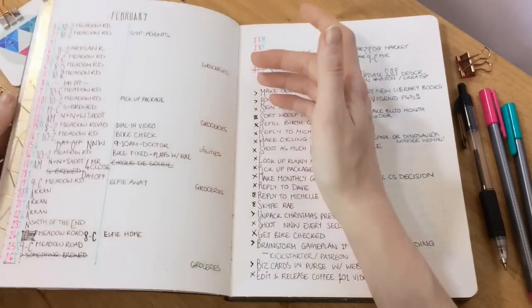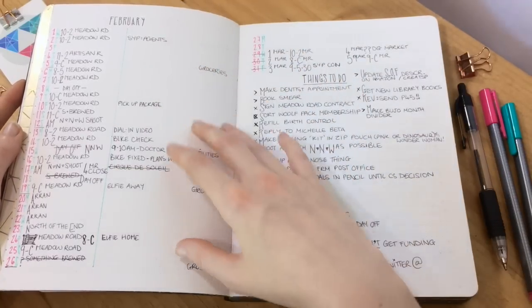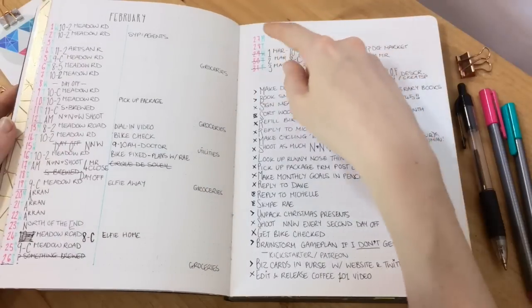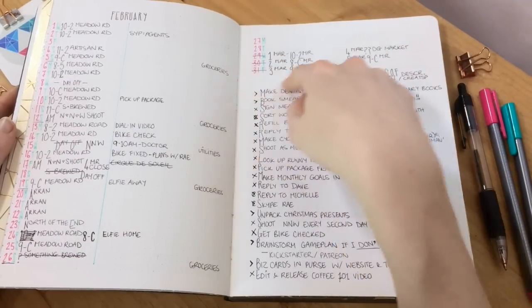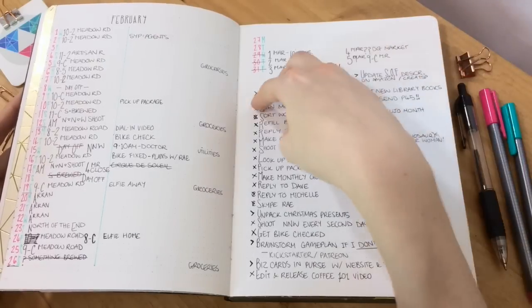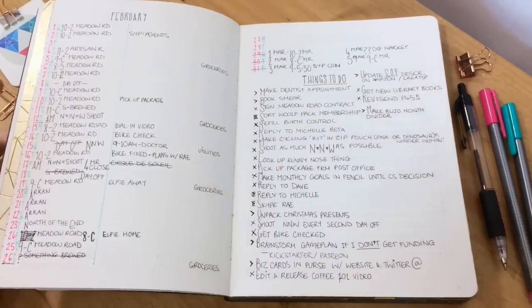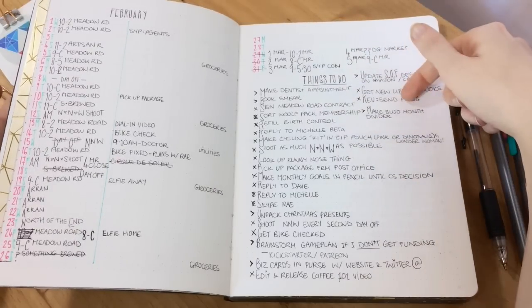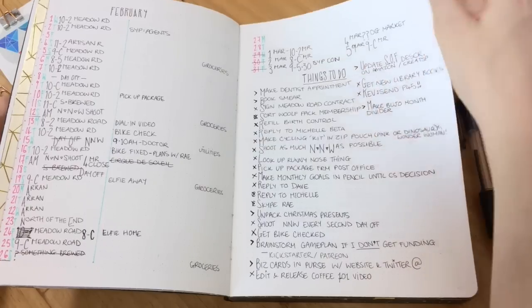So I ended up ripping out those pages and doing it again, this time with a double line for each, but then a double line for each doesn't make it all fit on the one page for this notebook. So I pretty much always have this little overhang of the rest of the month at the top, which is fine because I figured out ways to make this space useful. This is pretty scrappy and, as you can see, I ran out of space in my to-do list for the month because that's one of the things I use the most.